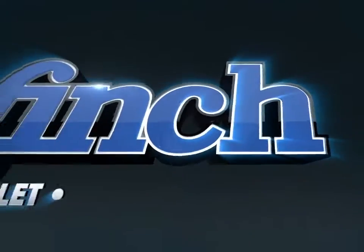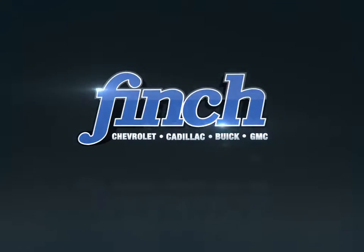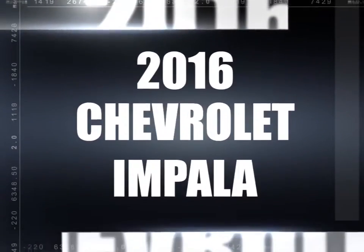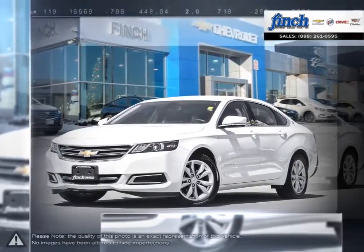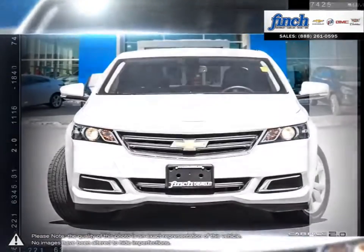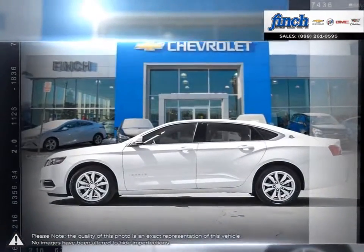Welcome to Finch Chevrolet. Today we're looking at a 2016 Chevrolet Impala. Designed for those who appreciate detail, refined for those with a passion for driving, the Chevrolet Impala delivers a level of sophistication, refinement, and excitement that's second to none.